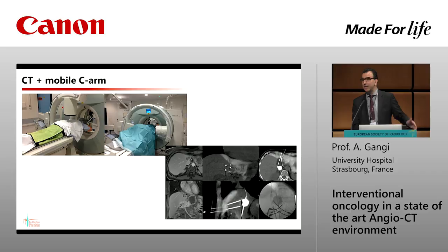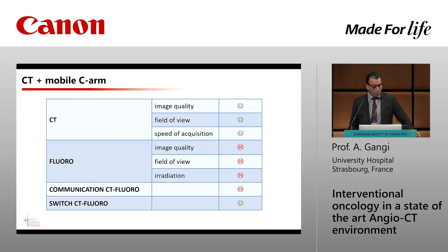Then we had the second generation with a fixed C-arm and CT scan, allowing us to do a lot more — more difficult and more advanced cases. We were moving the fluoroscopy manually on both sides. The advantages: excellent CT scan quality, but the fluoroscopy was a mobile unit with high radiation and not the best quality. When you want to do a combined angio procedure, you don't have the contrast you need, and communication between CT and fluoroscopy was non-existent.